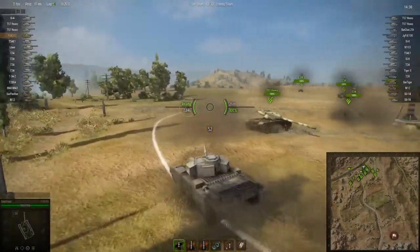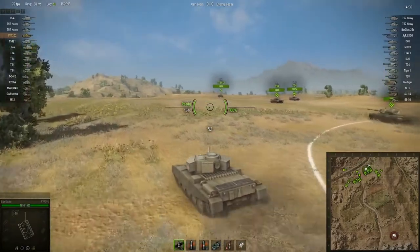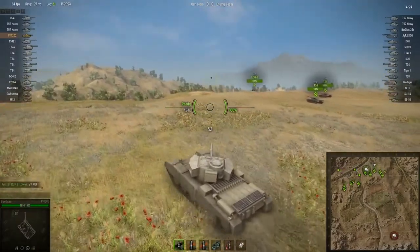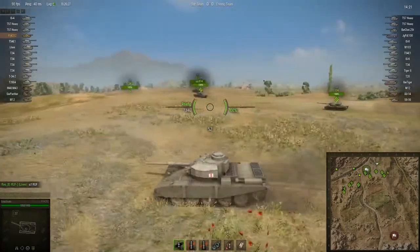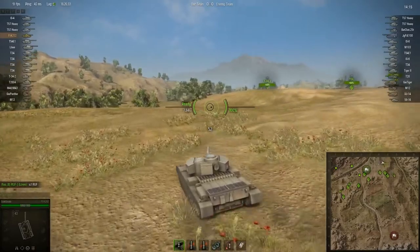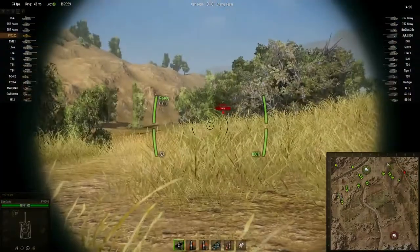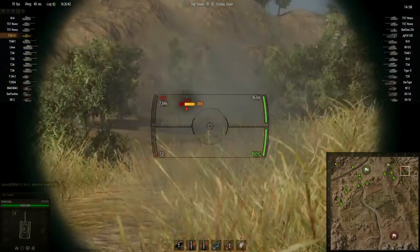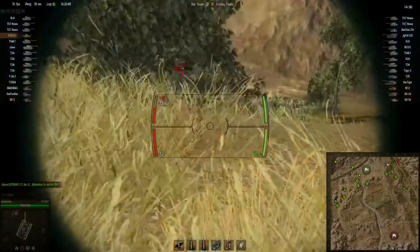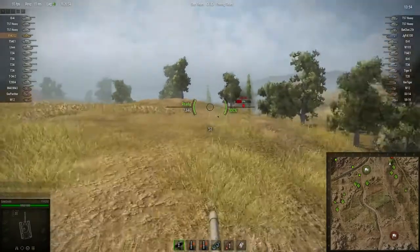Ladies and gentlemen, Sidestrafe back with some more World of Tanks. This time we are rolling out in my new FV4202 British tier 10 medium tank — finally got this bad boy on the live server. Pretty excited, although I have to say there's a certain charm that the Centurions have in terms of their looks and aesthetics. This one, though, has a better reload time — about six rounds a minute.